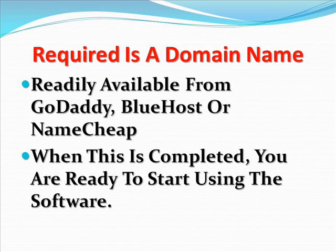There is a single purchase that is required, though, and that is a domain name that is readily available from places like GoDaddy, Bluehost, or even Namecheap.